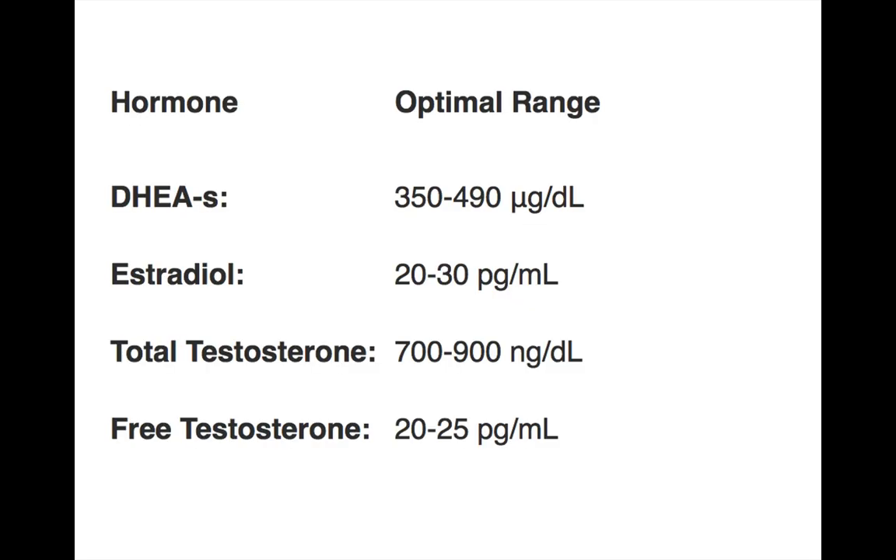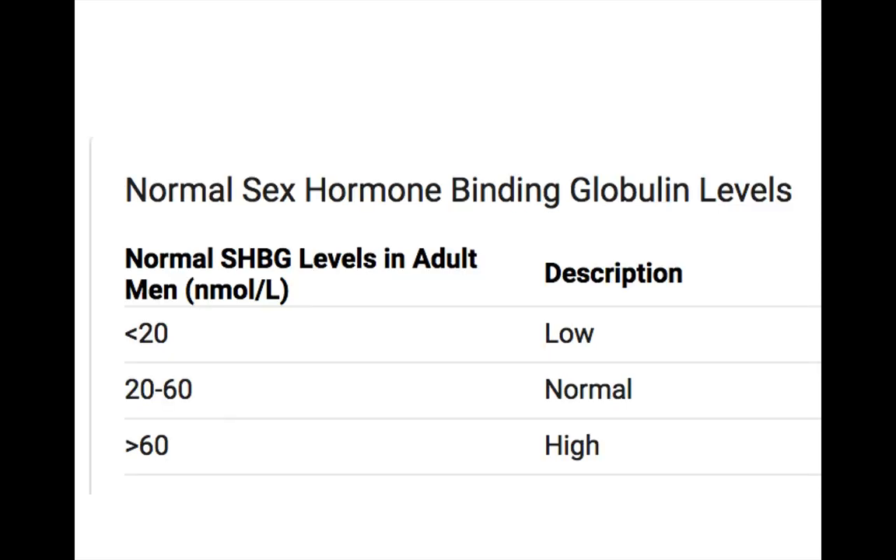Here are some optimal ranges for you. Optimal DHEA sulfate: 350 to 490. Estradiol: 20 to 30. Total testosterone: 700 to 900 — that's basically where you want to be. With adequate TRT going as high as 1,200, I've seen be very effective. Free testosterone: 20 to 25 picograms per milliliter. For sex hormone binding globulin, 20 to 60 is where you want to be. Once SHBG starts getting above 60, you're probably decreasing your free or direct testosterone and going to start seeing some deficiency-like symptoms.